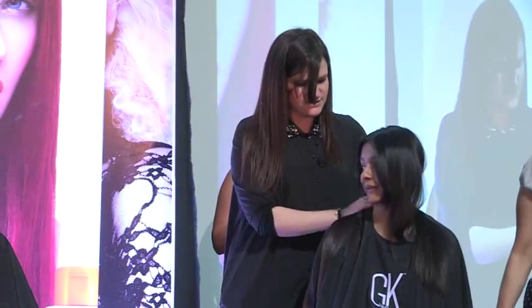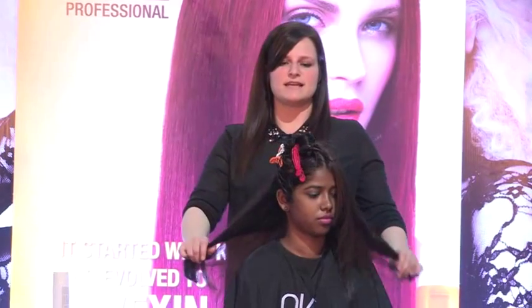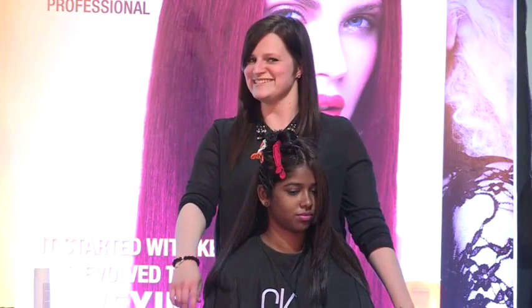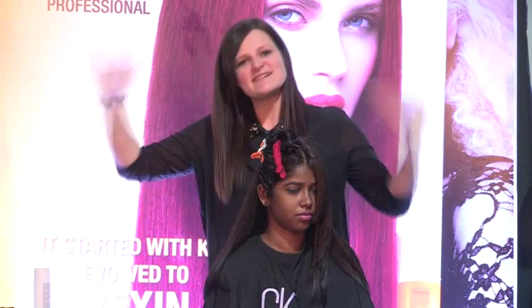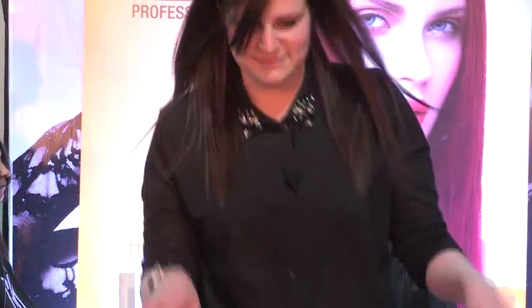Our lovely model is going to go around so you can feel her hair and see how it feels after having just the deep conditioner. If you want to see this lovely lady finished up, you're going to have to come back to the stand and visit me. Come over to the stand — we've got about five minutes to go. Has everyone got their business cards in the bag?